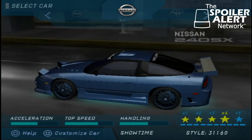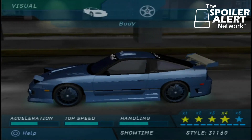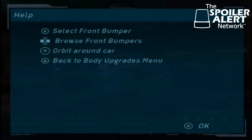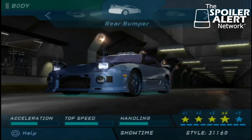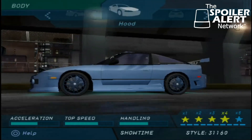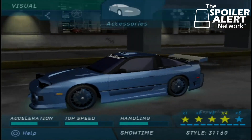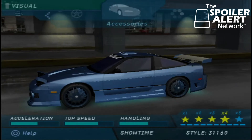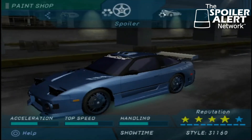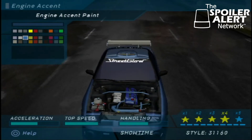I've already customized this car the way I like it. The customization options in this game were pretty advanced at the time. You could choose your different bumpers — front bumper, back bumper — your side skirts, your spoiler, your hood scoop, your roof scoop, different rims, different accessories like neon, your muffler tip, window tinting. Then you could paint everything: the base of the car, the rims, the spoiler, the engine accents. What kind of game had this kind of personalization back in the day?